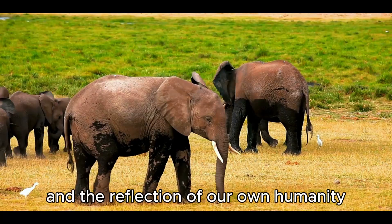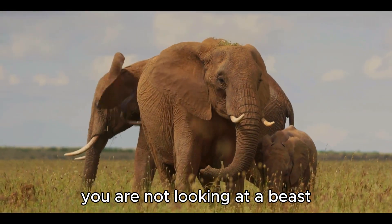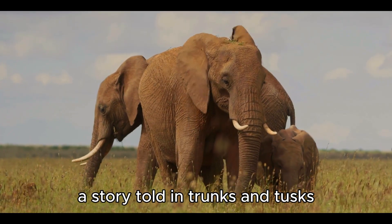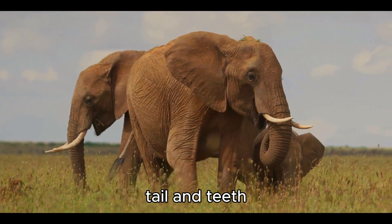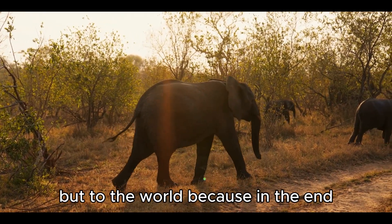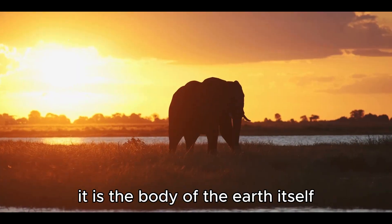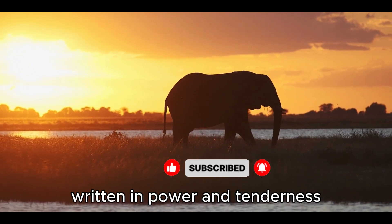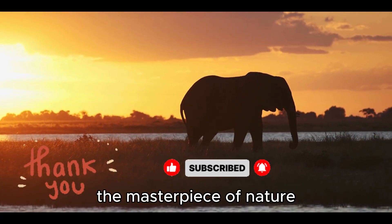And the reflection of our own humanity. When you look at an elephant, you are not looking at a beast — you are looking at a story millions of years in the making, a story told in trunks and tusks, ears and feet, skin and brain, tail and teeth. A story that belongs not just to the elephant, but to the world. Because in the end, the elephant's body is not just its own — it is the body of the earth itself, sculpted in gray and grace, written in power and tenderness. The living giant. The keeper of memory. The masterpiece of nature.